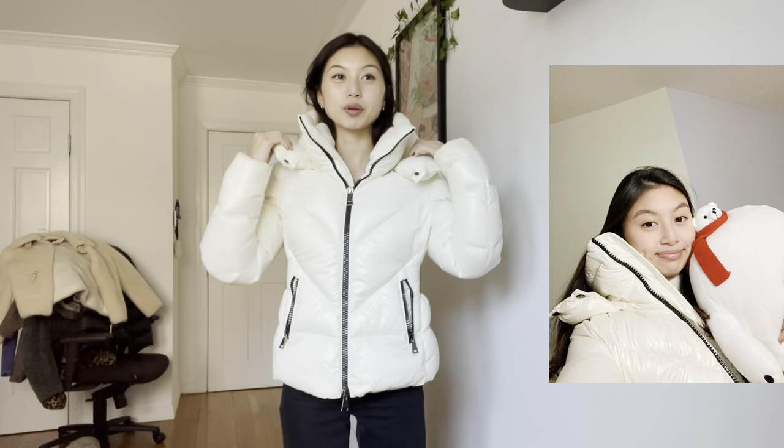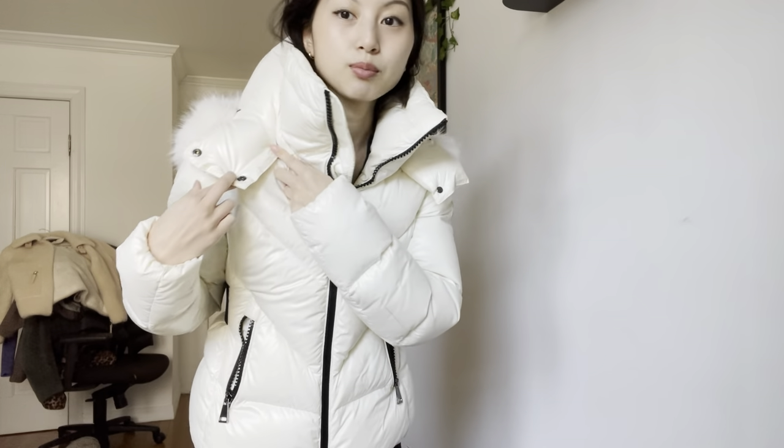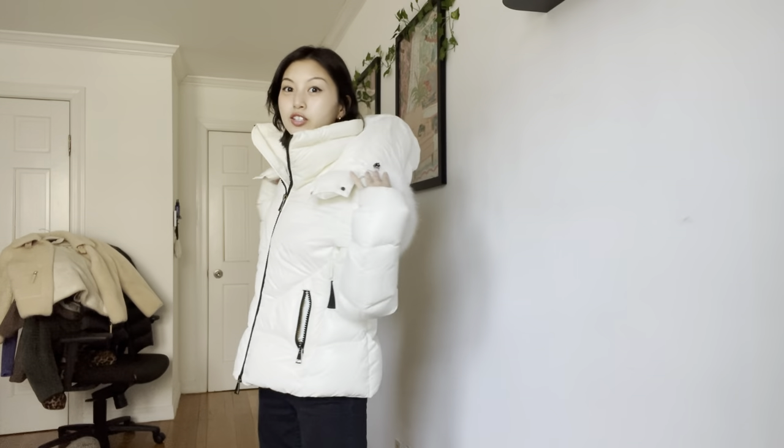I wanted a Moncler jacket and this one just felt so right. I feel like a little polar bear with this on. I like that it has many layers, and the hood comes off if I want, but I like the hood because it's really big. This is pretty warm — I'd say 4 out of 5 on the warmth scale. It's not too bulky and I can wear a thick sweater underneath no problem.